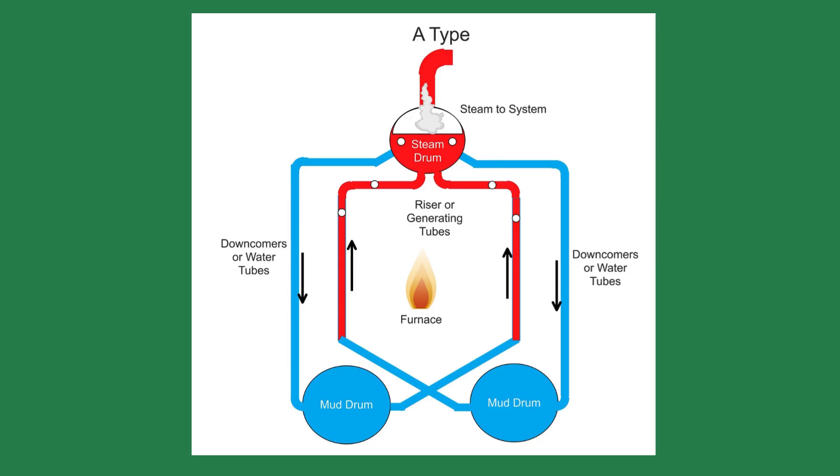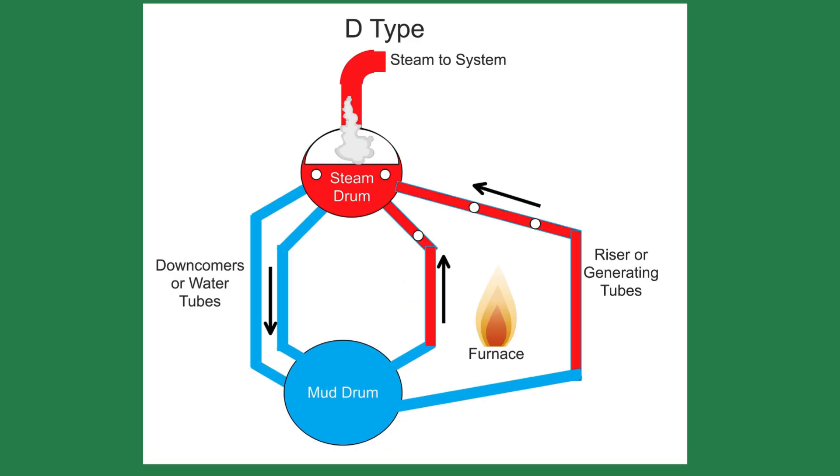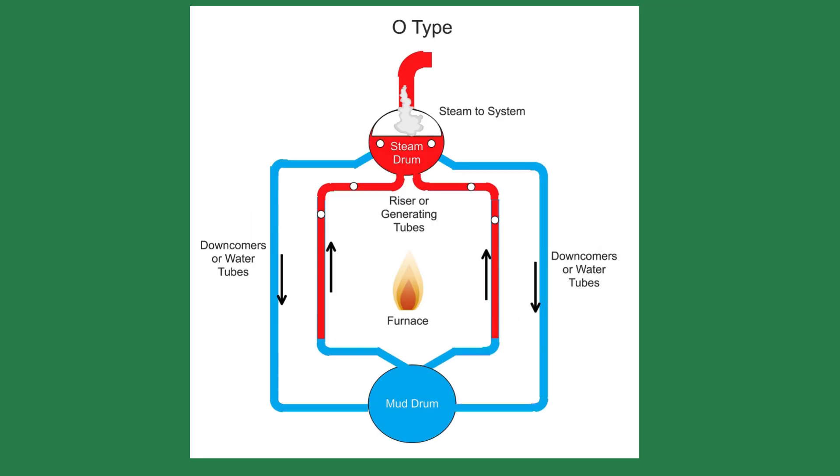The first is the A-type. It has one steam drum and two mud drums. Where you see the red on the tubes, that's where the steam is being generated — it goes up into the steam drum and is released into the system. The cooler water drops down on what are called the downcomers or water tubes into the mud drum where the water is reheated. A D-type boiler has a larger footprint than the other types. It has one mud drum and one steam drum. The fire is set off to the right, generating steam that goes up into the top steam drum and to the system. The O-type is probably the most common. It has one steam drum and one mud drum at the bottom. The fire is in the middle and heats up the closest tubes, with steam going up into the steam drum.